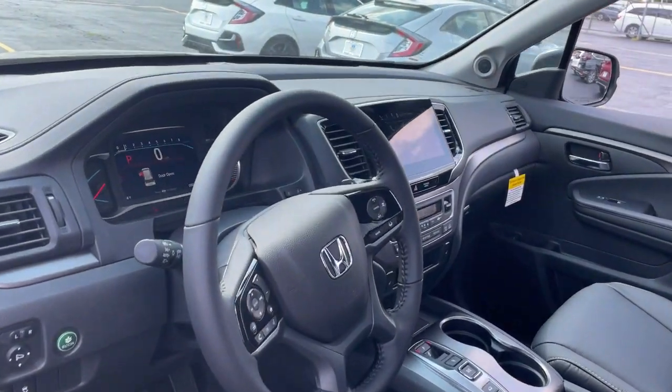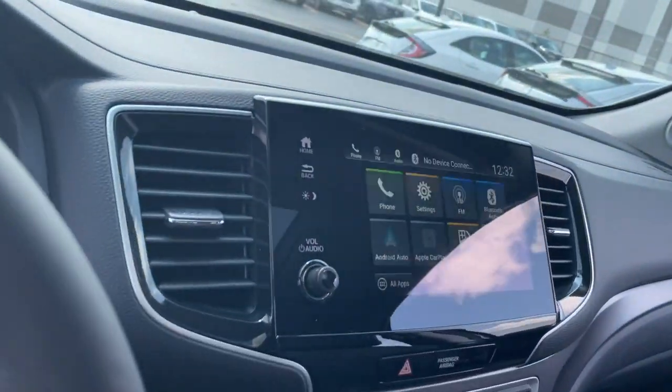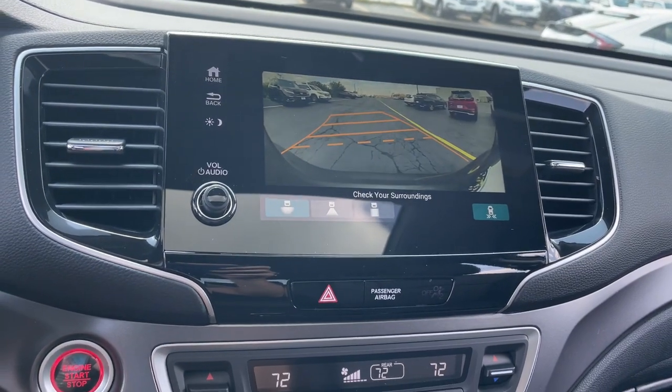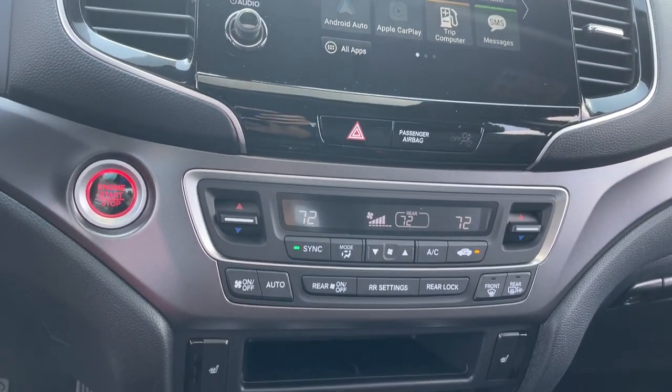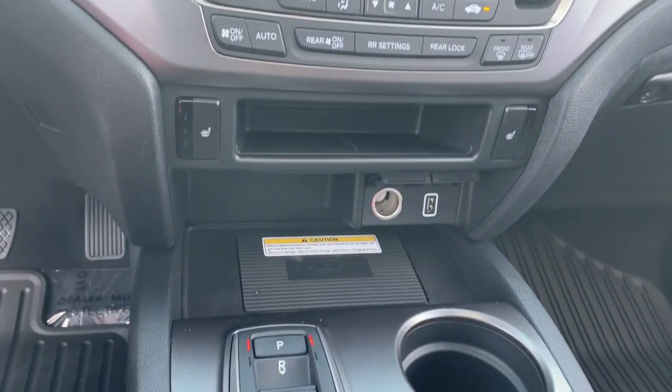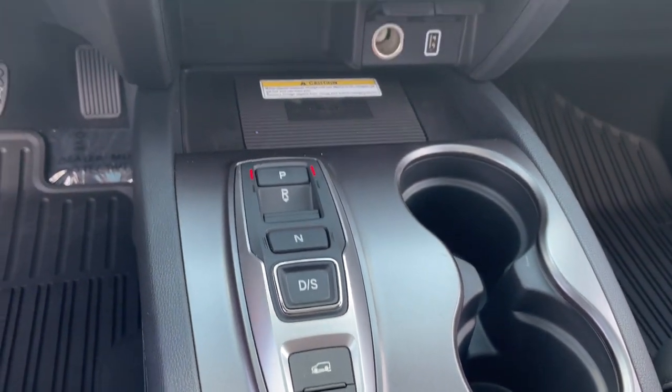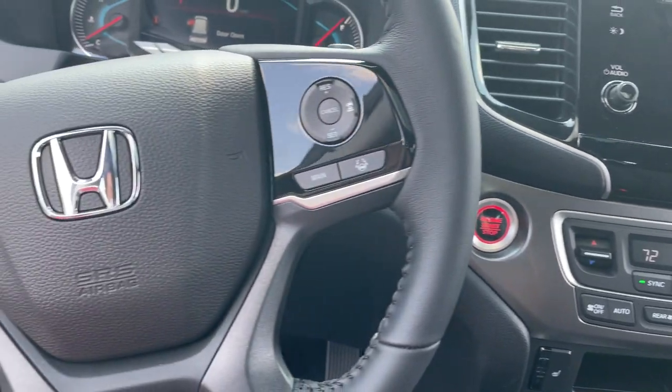To power your adventures, these are just some of the great options this vehicle comes with: keyless entry, all-wheel drive, sunroof/moonroof, power liftgate, lane keeping assist, remote engine start, adaptive cruise control, keyless start, power passenger seat, and satellite radio.